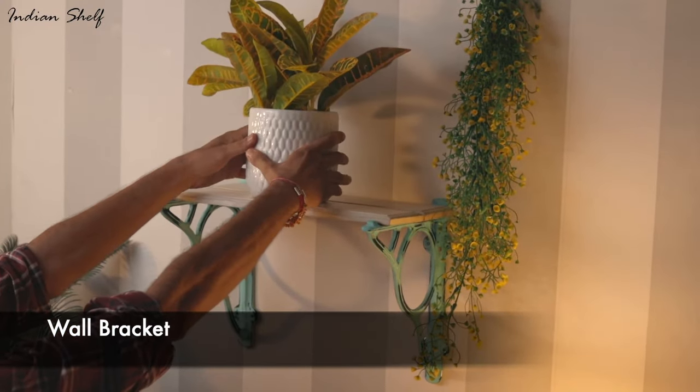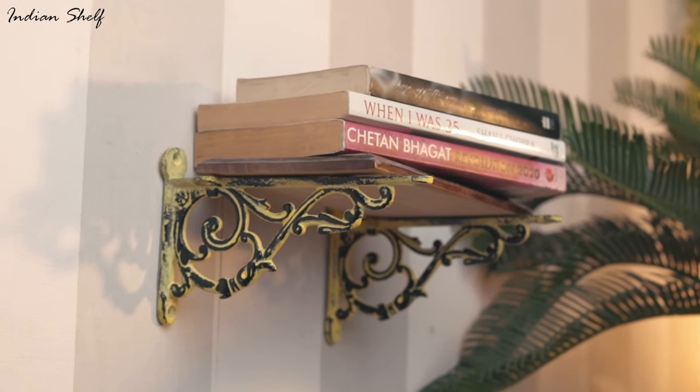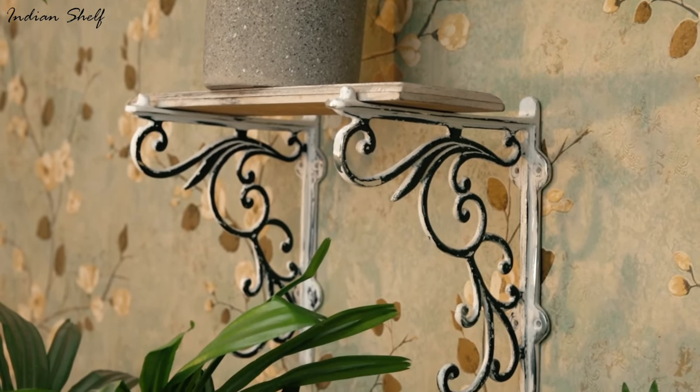Wall brackets are a great way to add style to your home decor while still being useful. They add extra storage to your space and provide an easy way to display artwork, photographs and even planters.